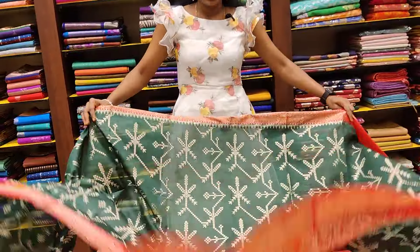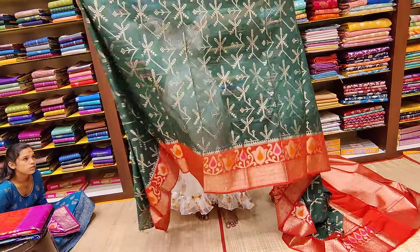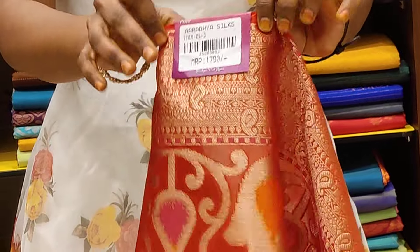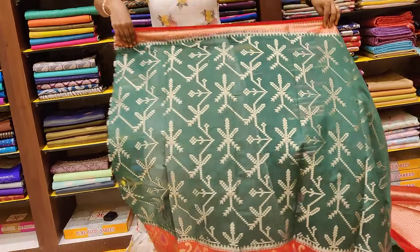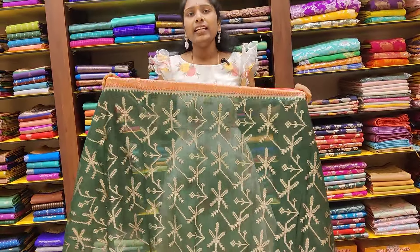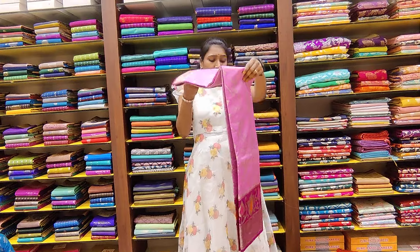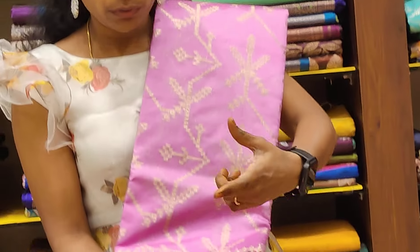We have a lot of beautiful color combinations with great designs. There are many prices and wholesale prices — just 1790 rupees for the semi-chiniya silk sarees. The next color combination is pink and purple. It is a very unique color combination — pink and purple is a little different.